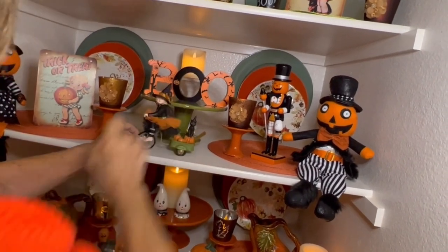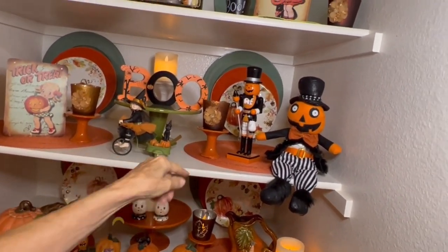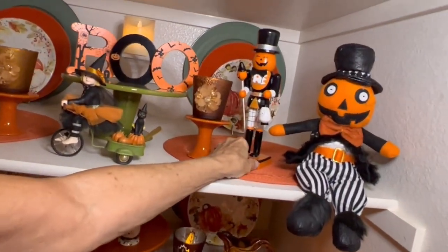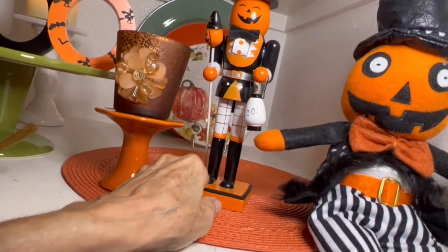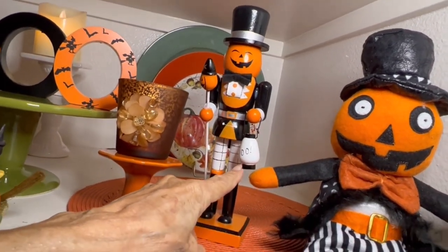Got my little boo sign put on plates. I got this at Michael's and it almost looks like a little nutcracker, but it's a little Halloween pumpkin guy and he's carrying a little boo lantern.